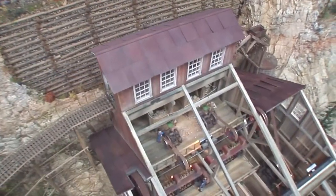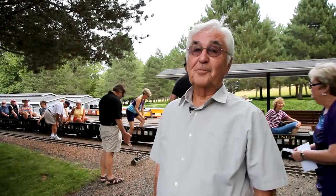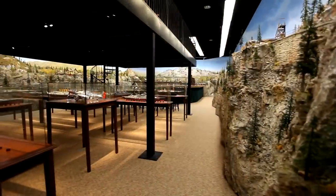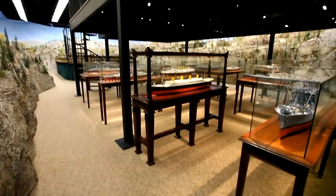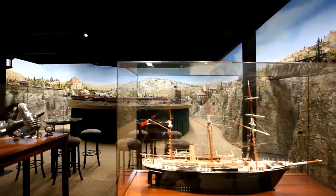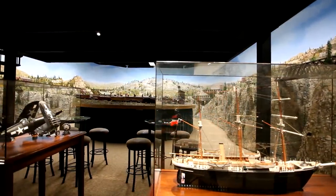I was flabbergasted. I couldn't believe it — it's just out of this world. It's something that people would pay to see. Along with the F-scale layout, we built a mezzanine, and on that is an American Flyer layout. There's also a world-class collection of ships made by fine art models. Ships, airplanes, trains — it's like having your own private museum.